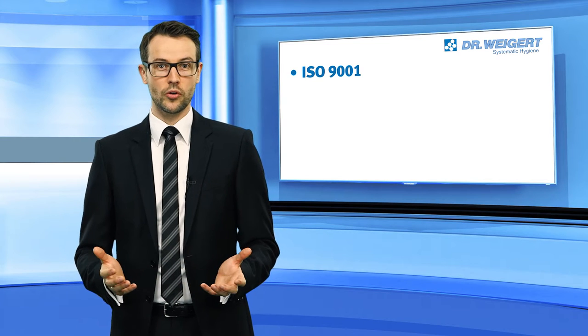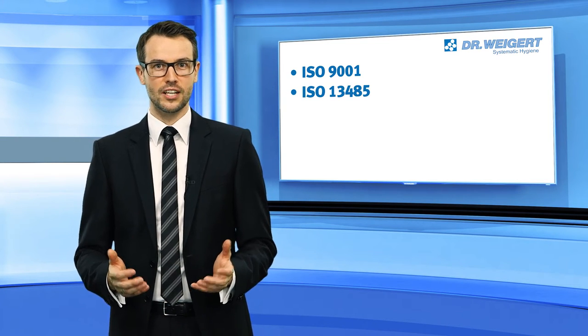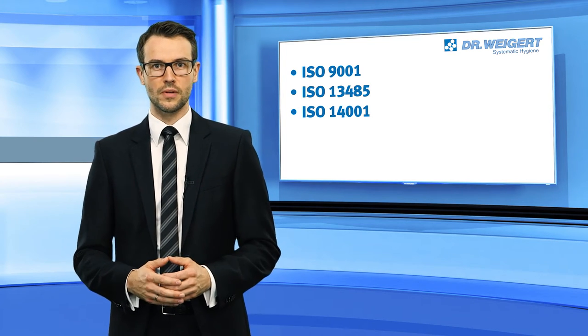Dr. Vigert is certified under ISO 9001 quality management, 13485 quality management for medical devices, and 14001 environmental management.